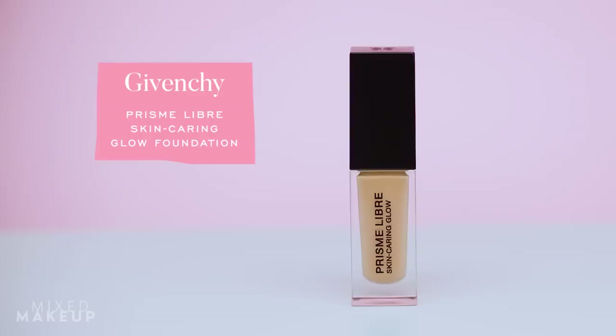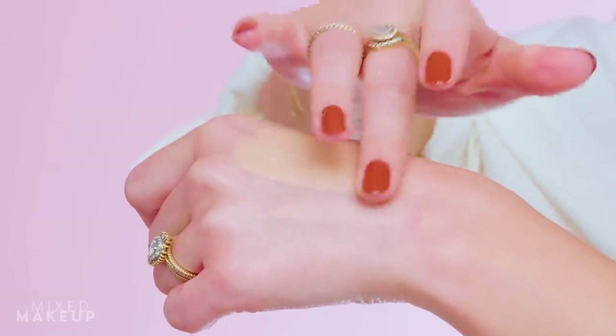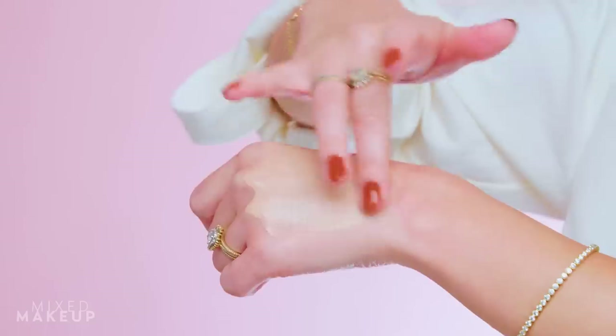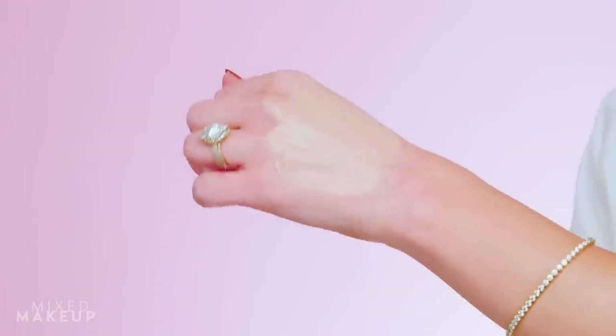Next up is probably one of my favorites of all those skin tint type of foundations that have come out. I love this one. This is the Givenchy Prism Libre Skincare and Glow Foundation. They also have one that is more of a matte foundation — I have tried both of them, I love them both, they are so pretty — but this one has become my favorite. There's just something about the way this makes my skin look. It's like that perfect in-between. I really liked the Charlotte Tilbury foundation that gives you a glow too, but that feels more like a regular foundation to me.